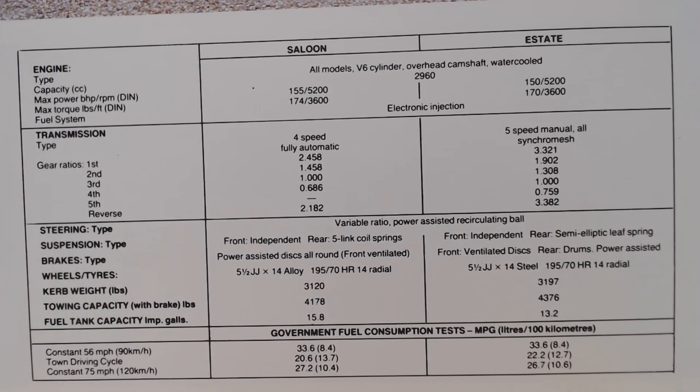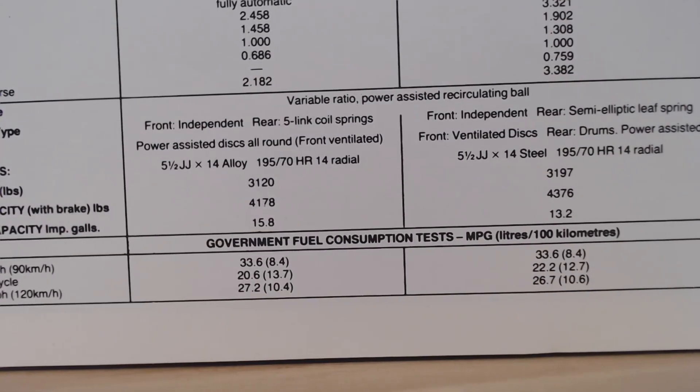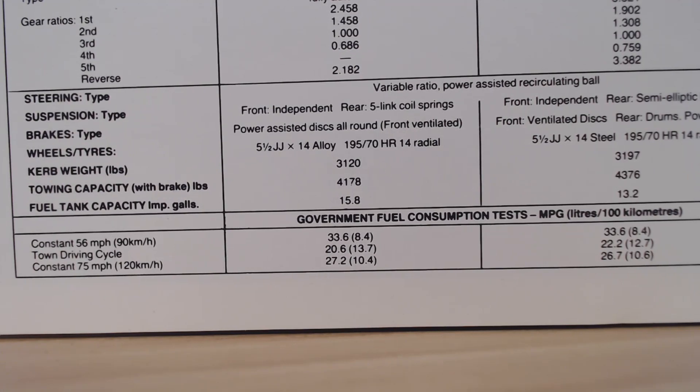I do apologize, the specification table is very small. You can see they both use that V6 overhead camshaft water-cooled 2,960cc engine - 155 bhp on the saloon, 150 on the estate. Electronic injection, always an automatic for the saloon and a manual for the estate. Power disc brakes all round on the saloon, drums at the back on the estate with that old-fashioned leaf spring suspension. Fuel economy is surprisingly very similar - town driving the estate is slightly better, at a constant 75 mph the saloon is slightly better, and at a constant 56 mph they're pretty much identical, which is unusual.